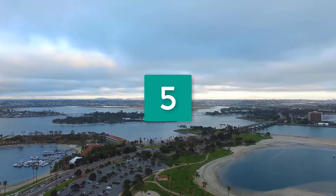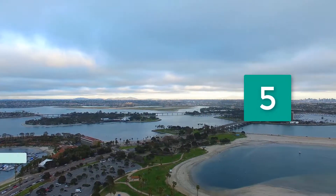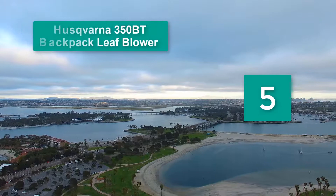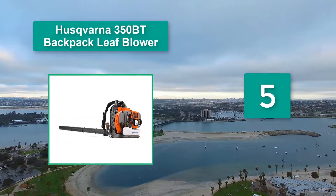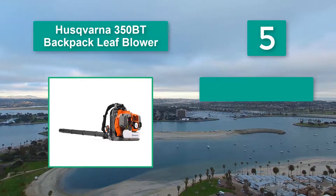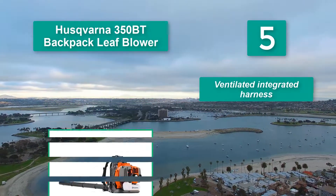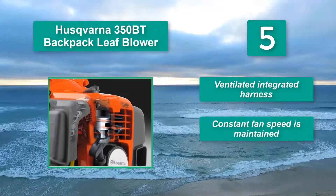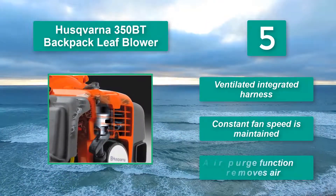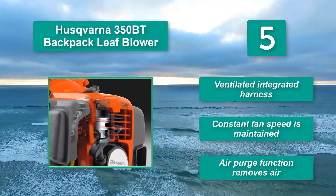Number 5: Husqvarna 350BT Backpack Leaf Blower. It features a 2.1 horsepower X-Torque two-stroke engine and can attain a maximum speed of 7,500 RPM. Main features include a ventilated integrated harness, constant fan speed is maintained, and an air purge function that removes air.